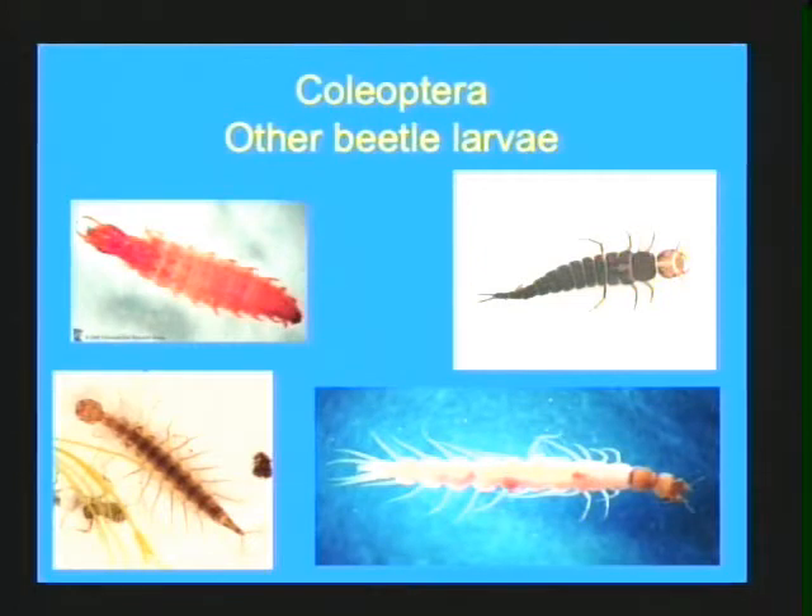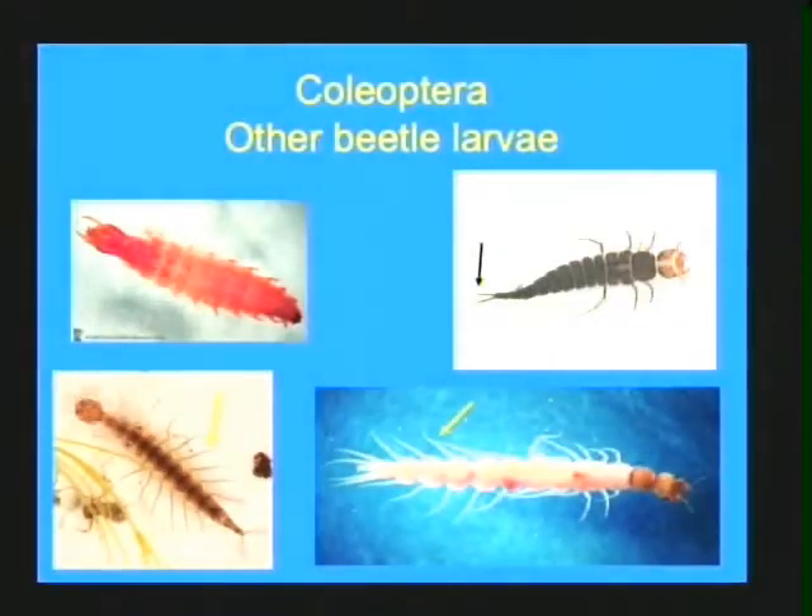All other beetle larvae look very similar to one another rather than the Elmids. They might be mistaken for caddisflies, but the way you tell is to always look at the back end — if you don't see prolegs with hooks, you know it's not a caddisfly. Beetle larvae will sometimes have cerci or breathing tubes sticking off the back end, but never will they have those hooks. They will also have lateral filaments coming off the sides of their abdomens, used for tactile sensing of prey or predators.